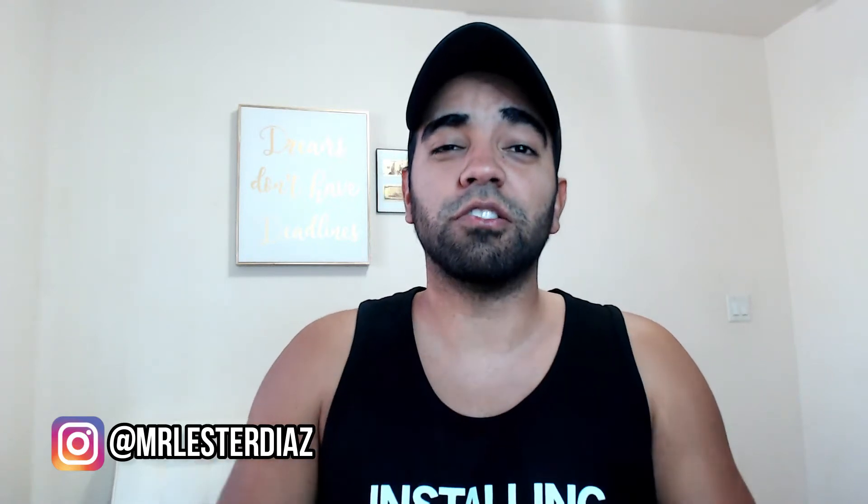Hey guys, welcome back to the channel. My name is Lester Diaz and on this channel we talk about making money online, affiliate marketing, social media marketing, and everything in between. So if you're new, consider subscribing.